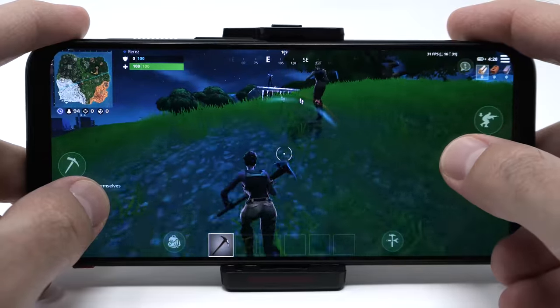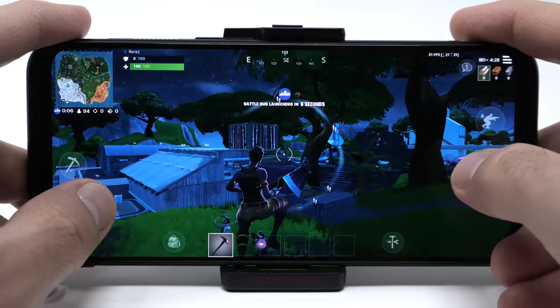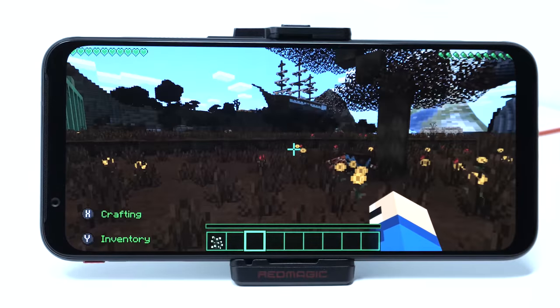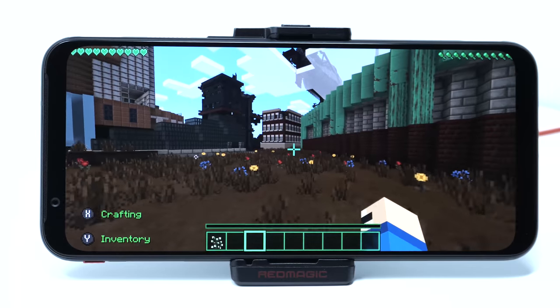The front-facing stereo speakers are pretty loud, but they tend to sound just a little bit rough if you set them at their peak volume. Still, it's nice to have two speakers on a cell phone — it's a big perk for watching movies. Instead of having speakers that aim away from the screen, they actually aim directly at you.